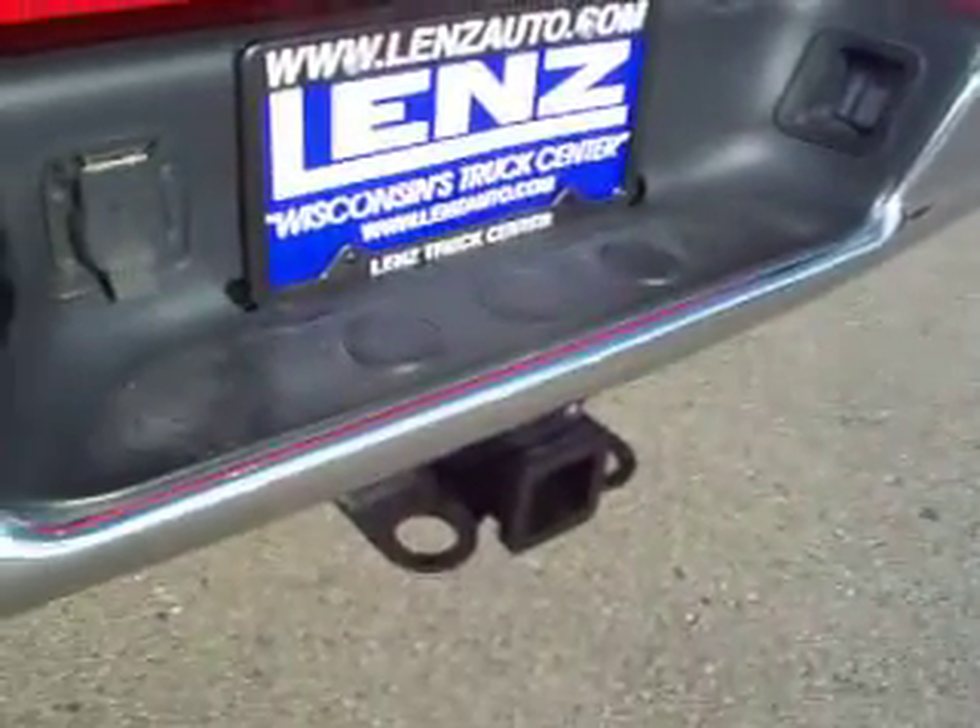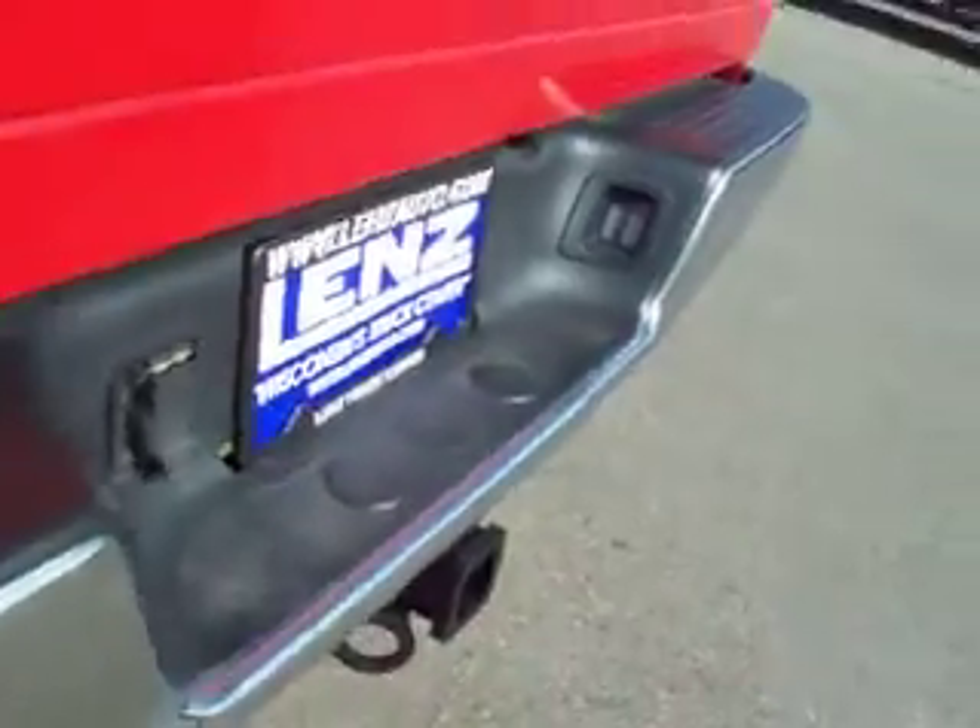This truck comes with a full towing package, which includes the receiver hitch and wiring, and transmission cooler.